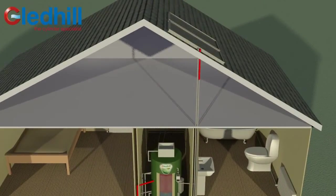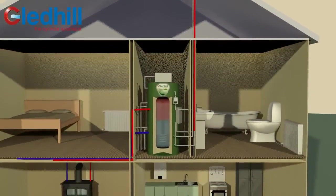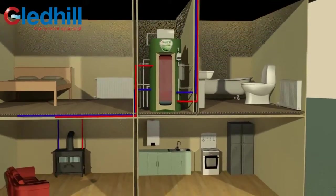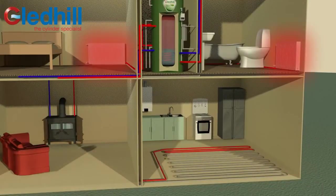Solar panels provide natural free energy during the day, with solar thermal fluids circulating through the solar coil to deliver heat to the thermal store. Energy stored by Torrent Eco in turn heats the hot water delivered to your radiators or underfloor heating system.